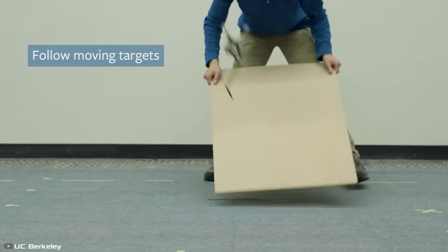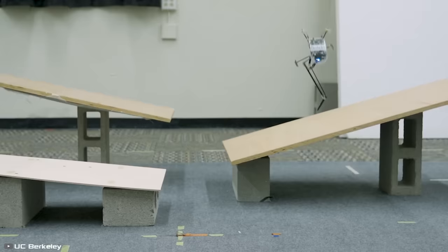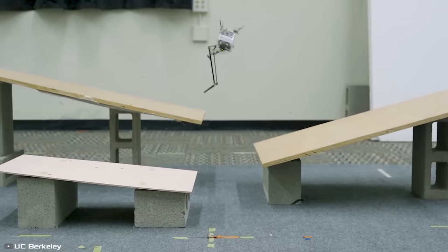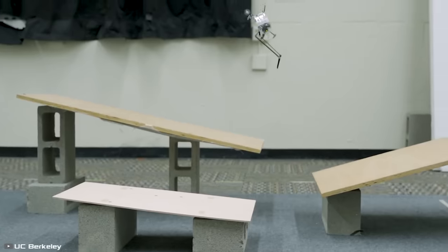SALTA robots will be very useful for search and rescue missions during natural disasters. Thanks to their compact size, they can easily navigate through rubble. These machines can also be used by the U.S. Army as reconnaissance robots.